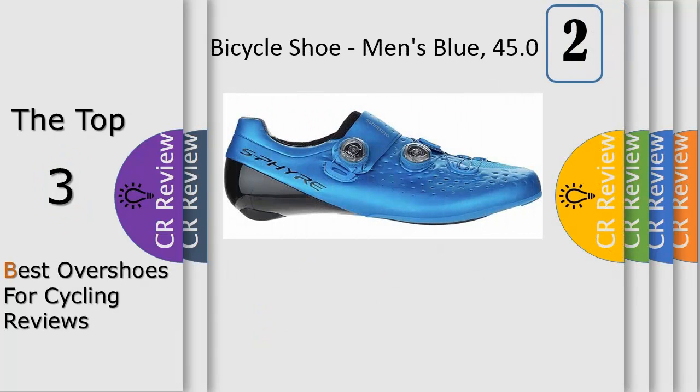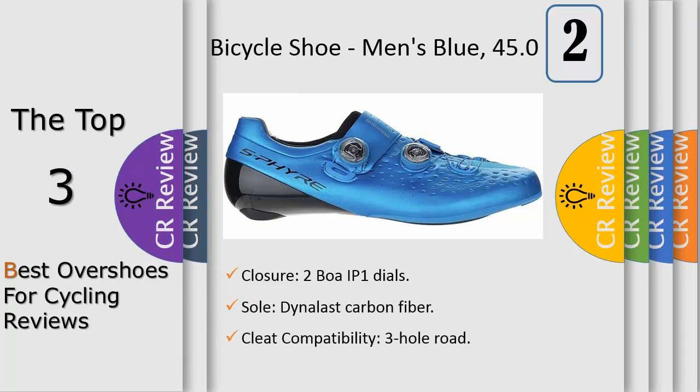Number 2: Pros count on the RC9S for intense training efforts and racing, and now you can enjoy the exact same shoe. Shimano constructs the upper from a single piece of Tejan microfiber synthetic leather that delivers suppleness and a precise fit. Shimano engineered drainage holes for rain to exit the shoe if caught out in a downpour, and the quick-drying 3D mesh lets feet breathe, keeping them feeling fresh even on long summer rides.